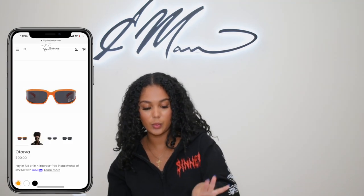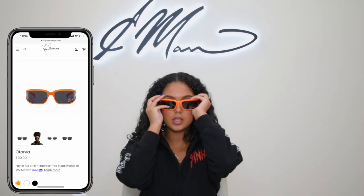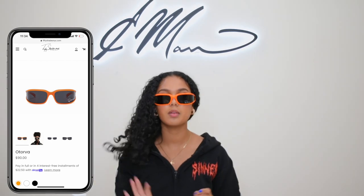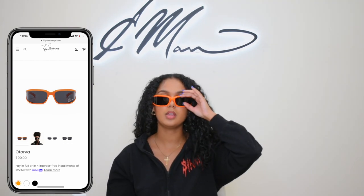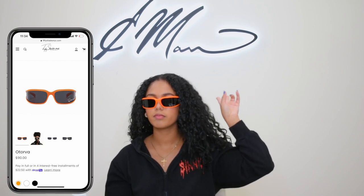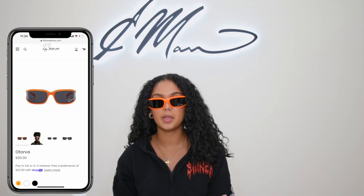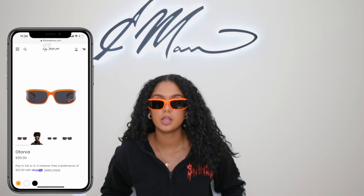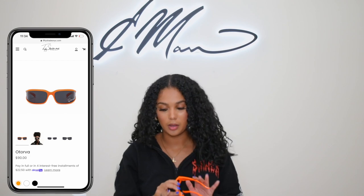Next we have these bad boys. I'm so obsessed with them — they give me a futuristic vibe. I love these. These are it. I have these in white and all-black. All of these just do it for me — they're just so different. And if you are a certified Sunny Girl, you need them in your collection because they're so different. You're not finding anything like it.